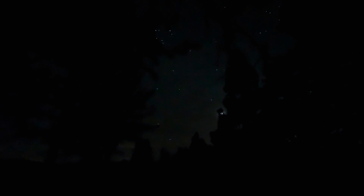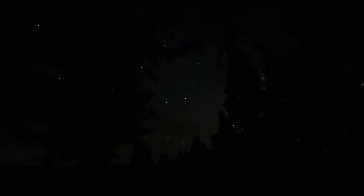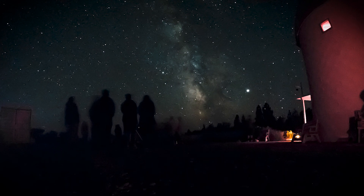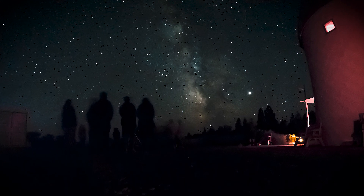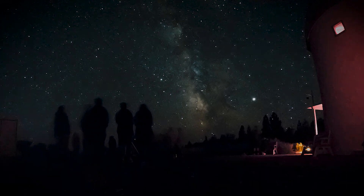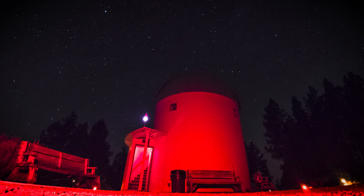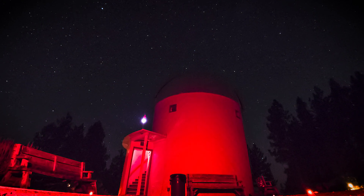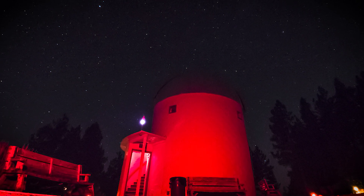As soon as the stars came out, it was time to head to the observatory again. This time, the observatory was packed. It was a clear summer night with a new moon. The grounds were full of people, cameras, and telescopes. While the observatory is open, only red lights are allowed so our eyes can stay adjusted to the night sky.